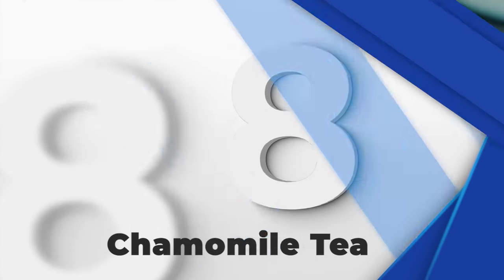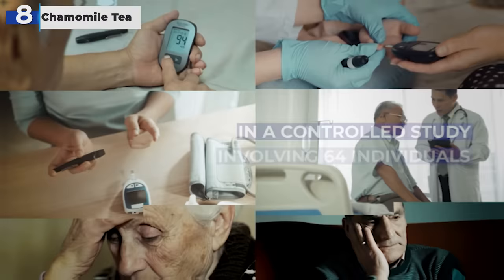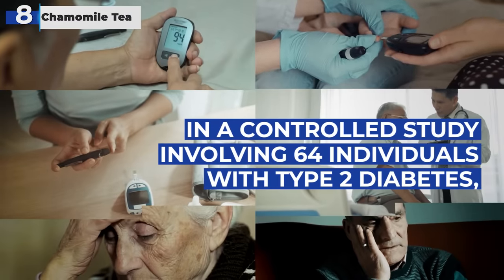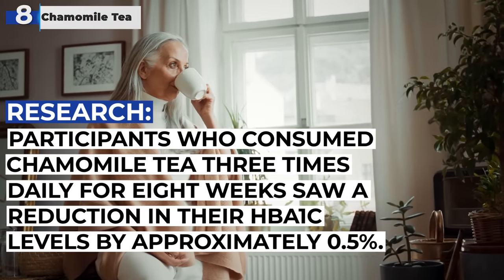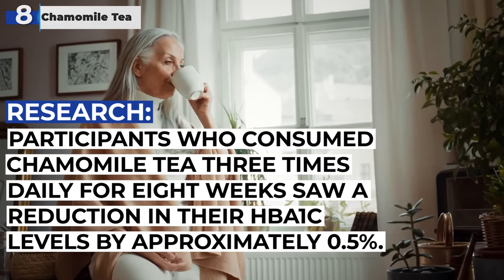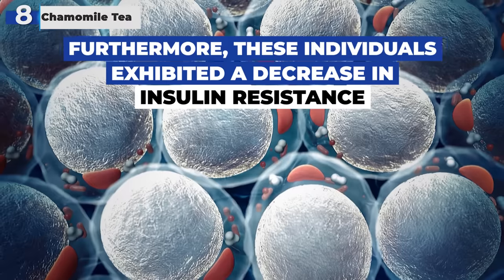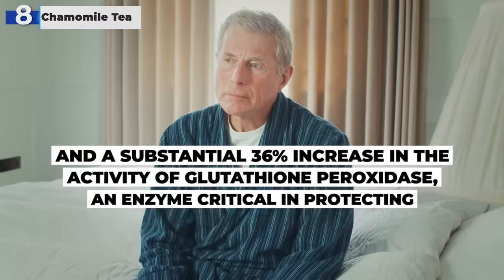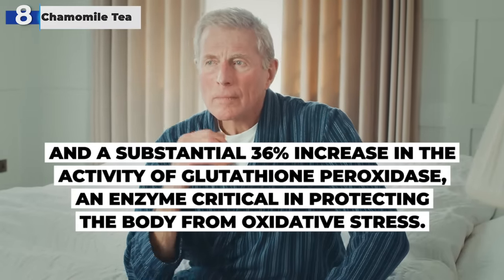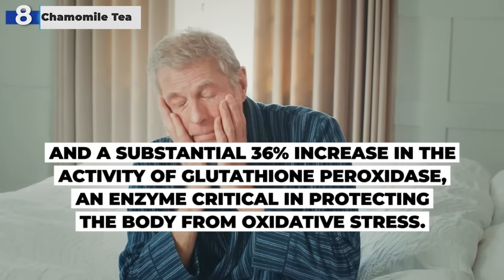At number 8, we have the well-loved chamomile tea. Renowned for its relaxing properties, chamomile also plays a significant role in managing blood sugar levels. In a controlled study involving 64 individuals with type 2 diabetes, participants who consumed chamomile tea three times daily for eight weeks saw a reduction in their HbA1c levels by approximately 0.5%. Furthermore, these individuals exhibited a decrease in insulin resistance and a substantial 36% increase in the activity of glutathione peroxidase, an enzyme critical in protecting the body from oxidative stress.